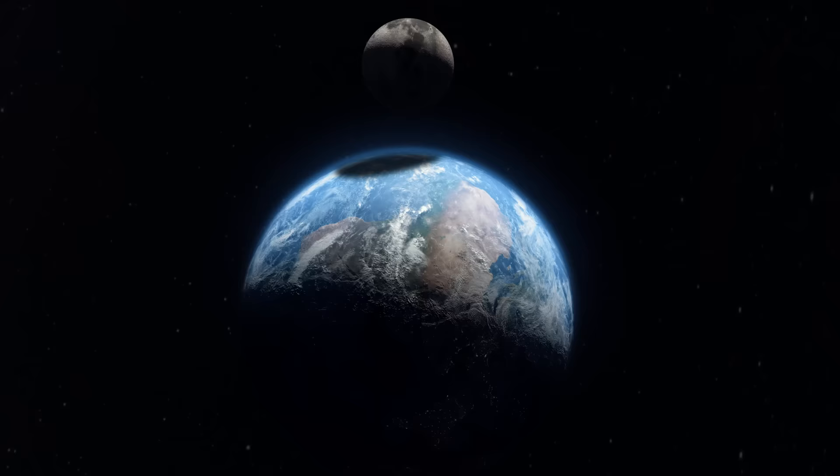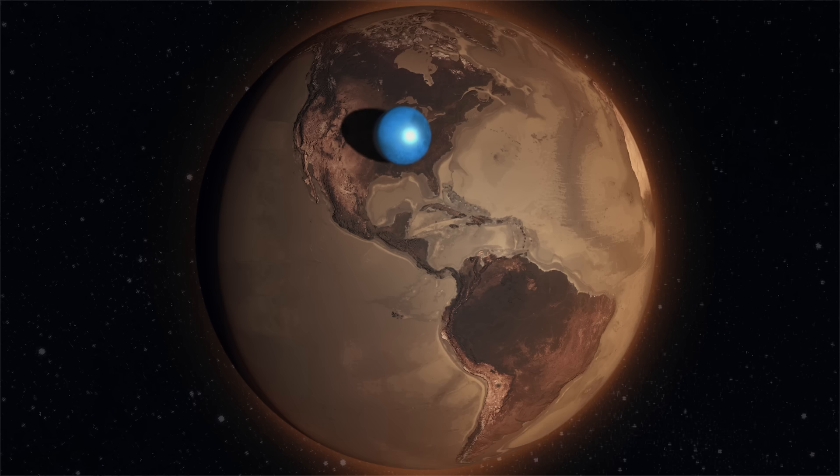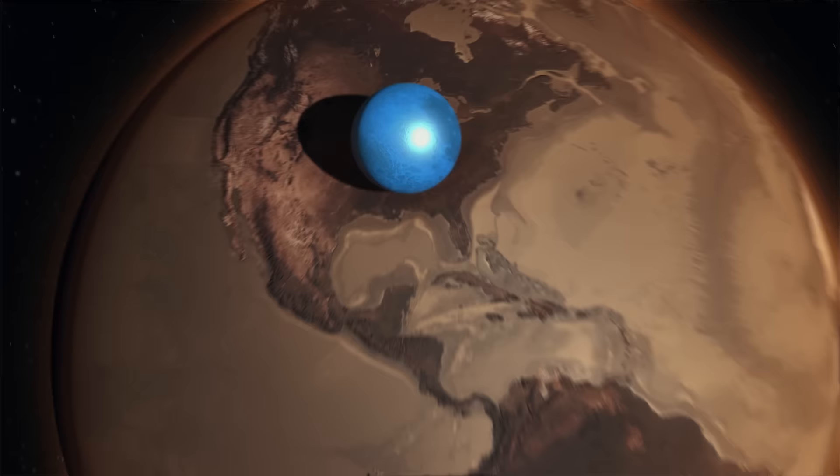If you could remove every drop of water on Earth and form a sphere with it, how big would that sphere be? You might be thinking it would probably be larger than the moon, because we have a lot of water and the moon's not that big. I mean look at it, it's literally just sitting there on the Earth. Alright so what size are we talking about here? It would be... it would be this big. Which might be a little smaller than you're expecting.